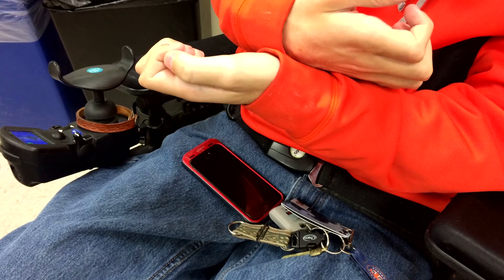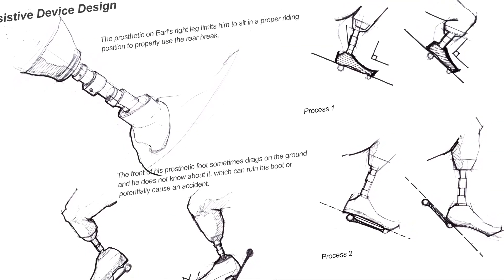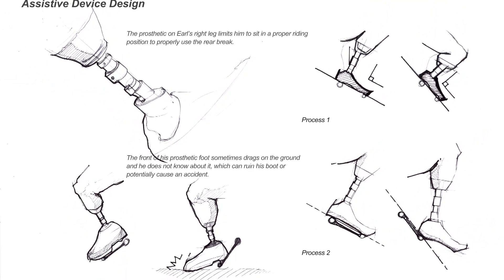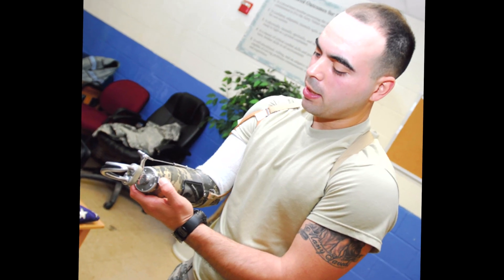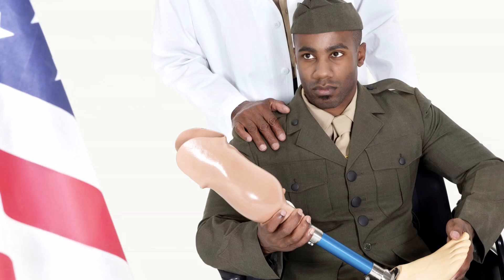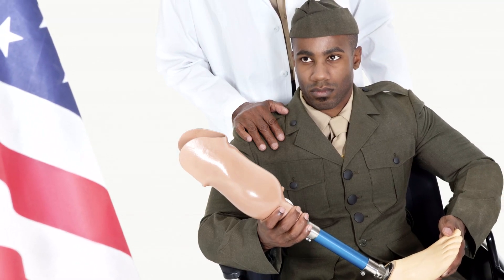For many of our wounded veterans, assistive technology takes the form of prosthetic limbs. We've been working with veterans since 2011 and have realized there are a number of issues with traditional prosthetics. They can be heavy and cumbersome, they don't always work ideally, and over time, as the user ages or changes, the prosthetic may not fit properly and may be uncomfortable for the wearer.